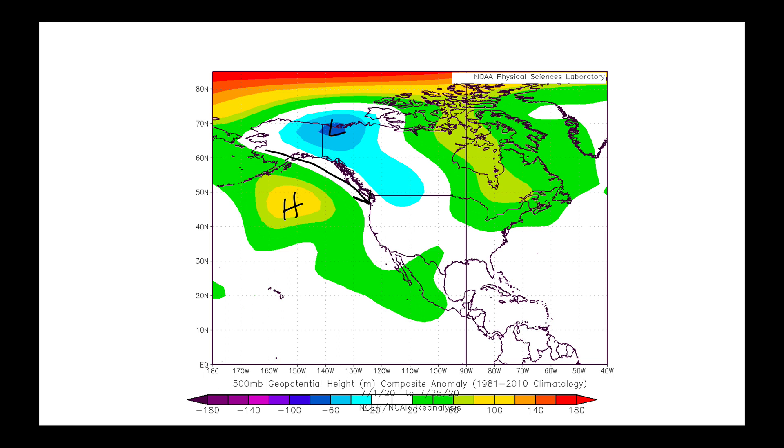The thing about this pattern is that given the way things are shaping up across the eastern part of North America, it has allowed for the return of monsoonal moisture. We've been bringing in some storms, but it's been highly localized in how the storms have come into parts of the desert southwest.